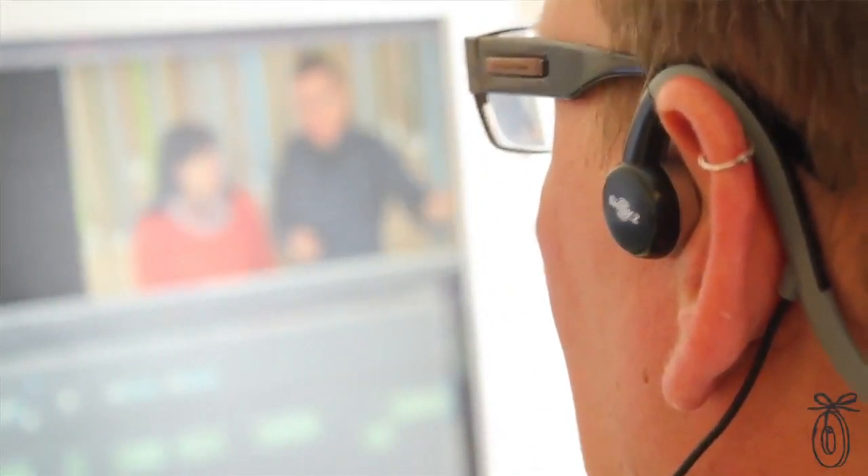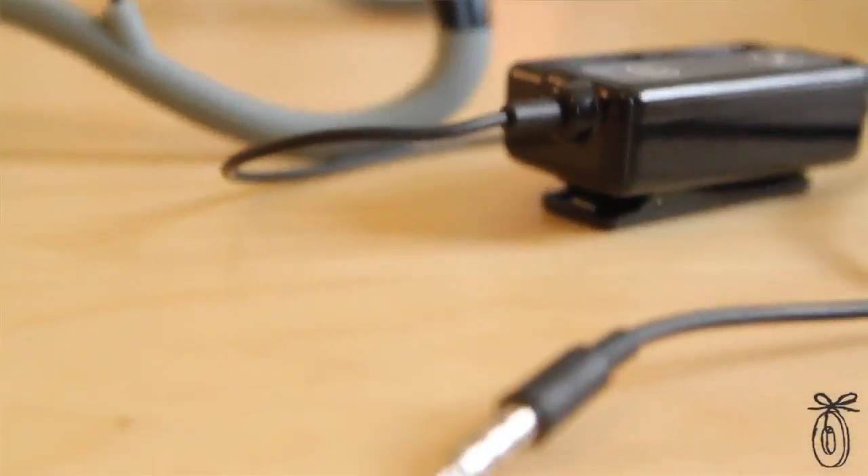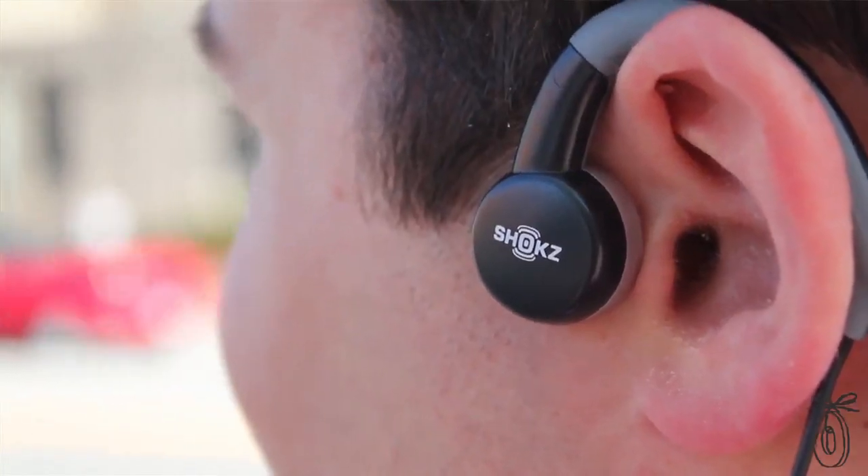There's something really impressive as soon as you put them on — you know it's going to be a different experience. To hear the sound while having your ears exposed is unlike any other headphone experience I've had. I'm usually in what are called noise-isolating headphones, which means you're kind of locked away in a little world, but with these, because the sound is coming in through your cheekbones, you can hear what's going on around you.